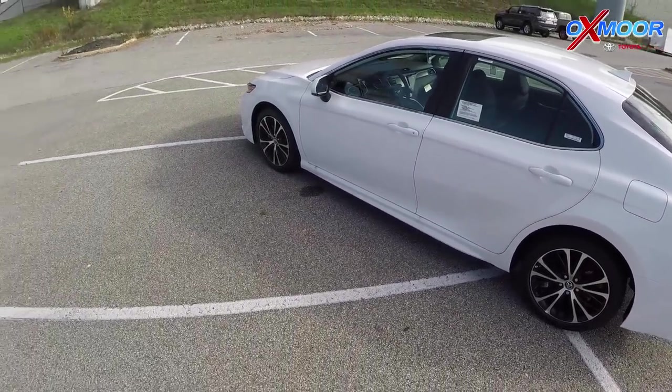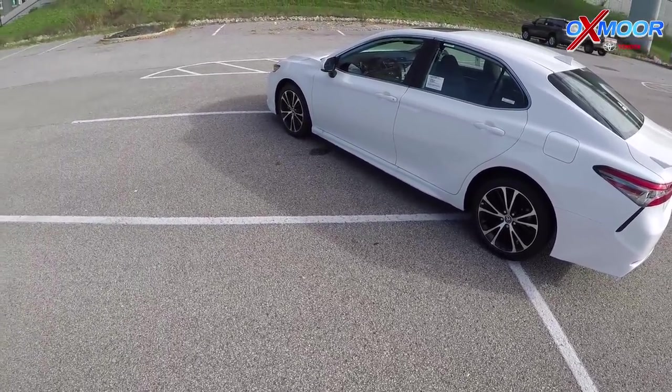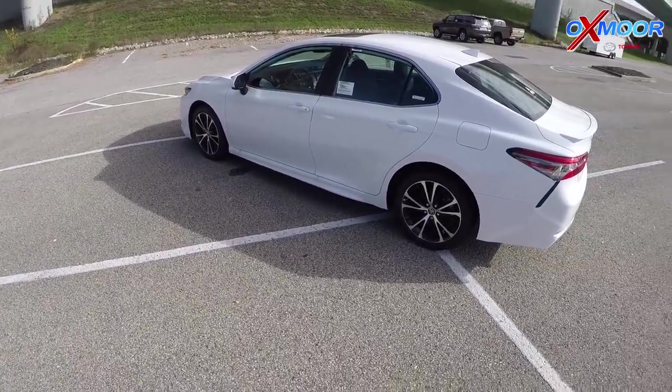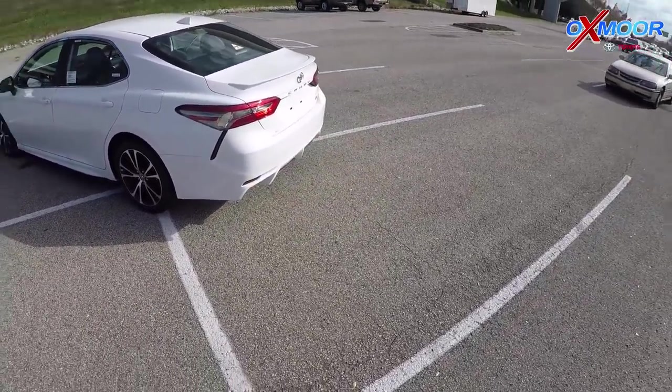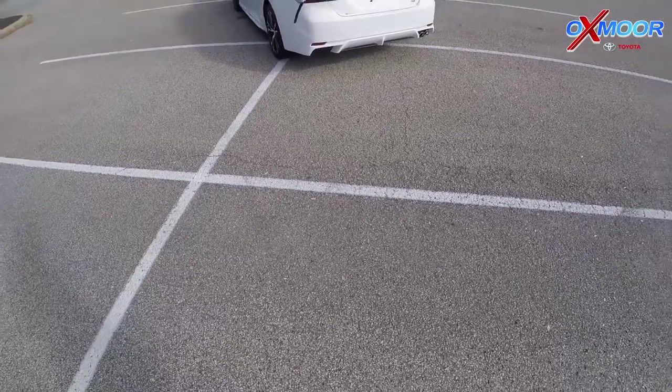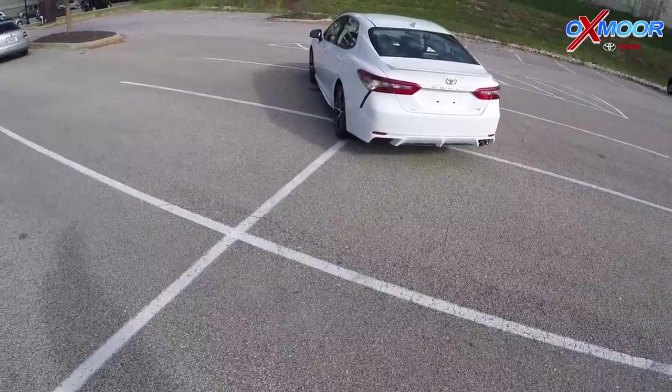This is a stylish car. In 2018 they redid this, put it on TNGA — Toyota's new global architecture. It lowered the body lines and the roof lines. It gets better fuel efficiency and more power. You've got the spoiler back here because it's the SE, and a little dual exhaust back there. It's a stylish little whip.